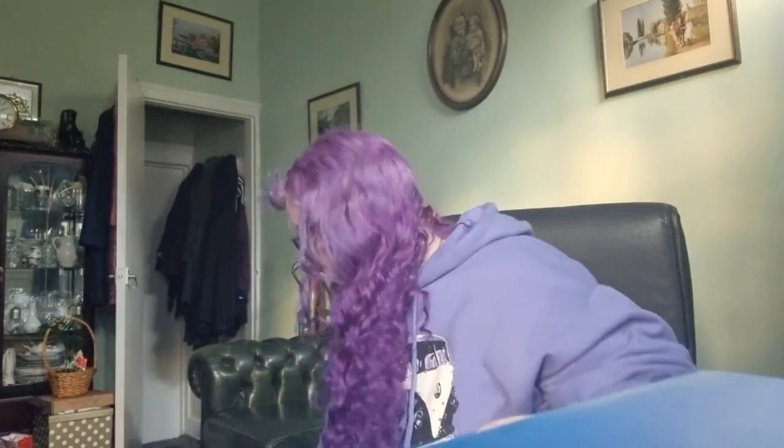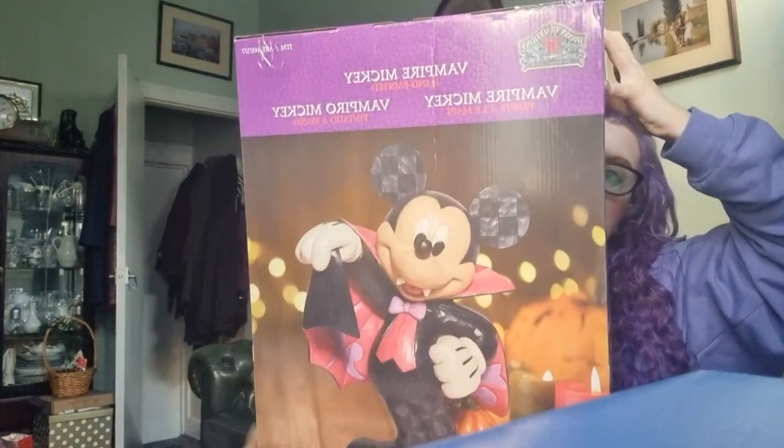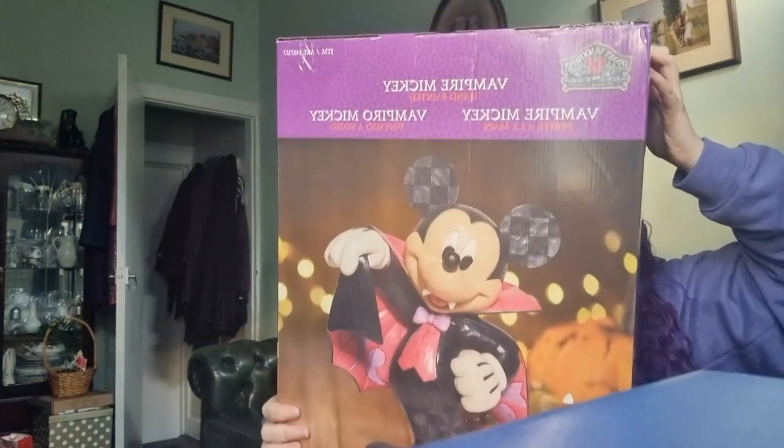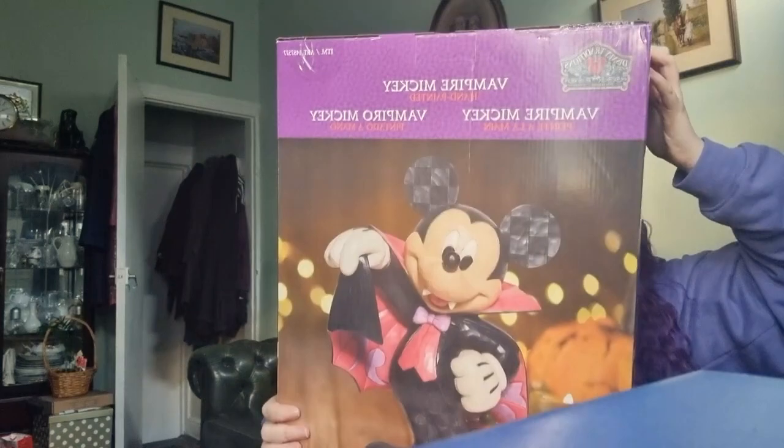The last thing I got — hopefully you'll be able to see it on screen because it's quite big and quite heavy. It's a really big vampire Mickey Mouse statue by Disney Traditions, and it's hand painted. I really like it and I got it for a really good price.